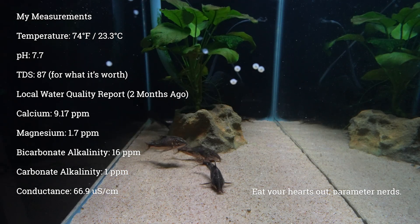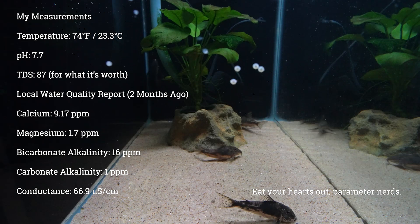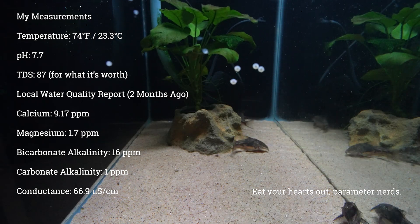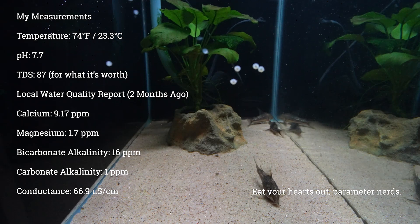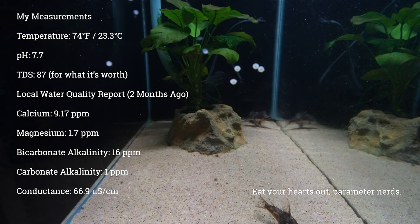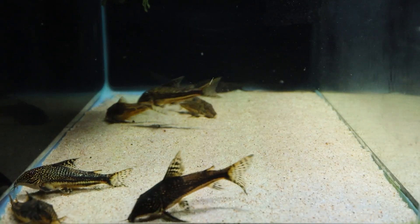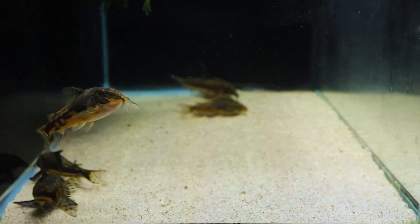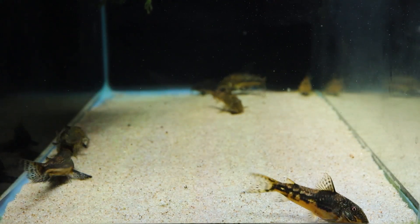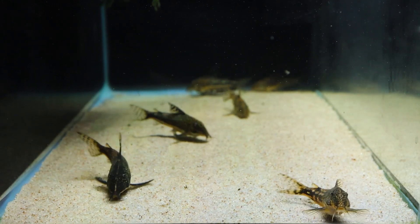I've seen them spawn in temperatures ranging from 68 all the way up to 79°F and in a variety of water hardness. I don't think they're very picky, but I do know they prefer the water to be on the cooler side of that range — I have seen them show stress in the upper 70s. I've never really had to trigger spawns in this species. They're certainly encouraged by water changes, but they've been happy to breed on their own as long as they've been fed well and consistently.